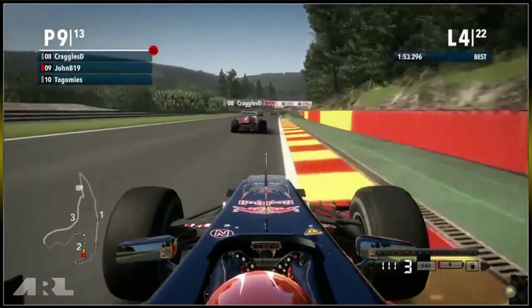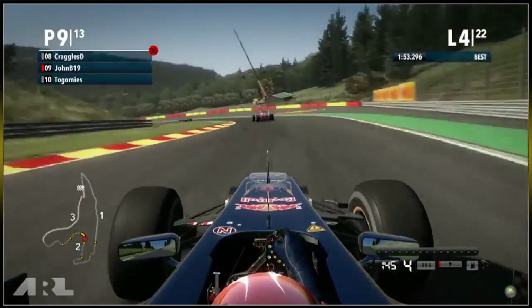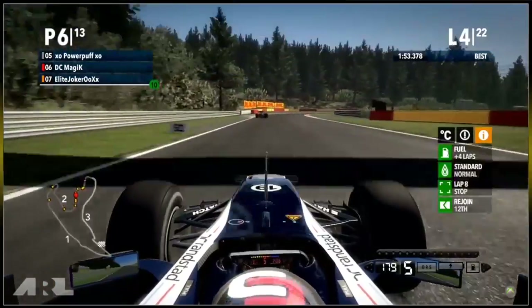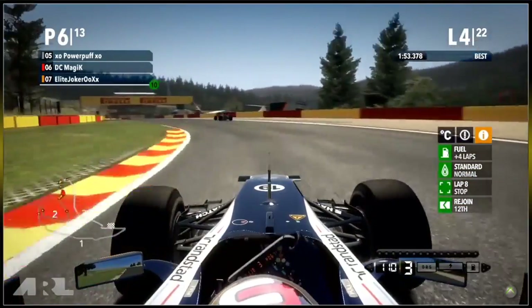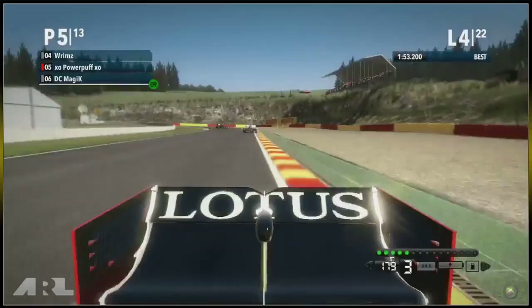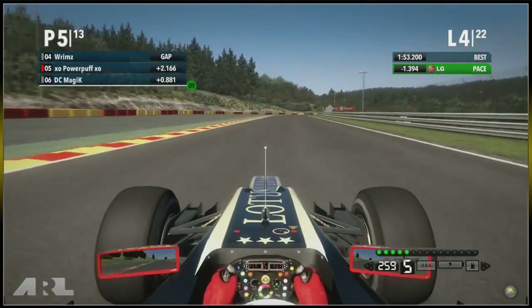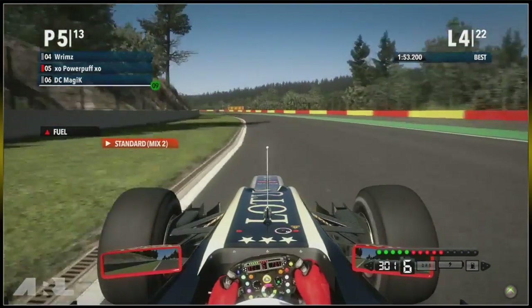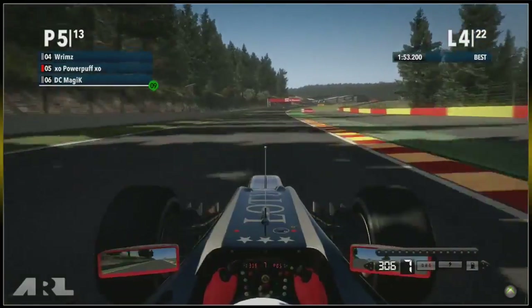On board with John B19 in the Toro Rosso — he runs very wide out of the hairpin and Craggles D takes advantage, going straight up the inside. John B is now down to ninth. He still has front wing damage from the lap one incident but he's not doing too badly considering. The field hasn't spread out too much yet, so he's still got a chance to take a few positions. Powerpuff is coming towards the middle sector split, also running very wide towards the gravel, with a 2.1 second gap behind Rims in fourth.